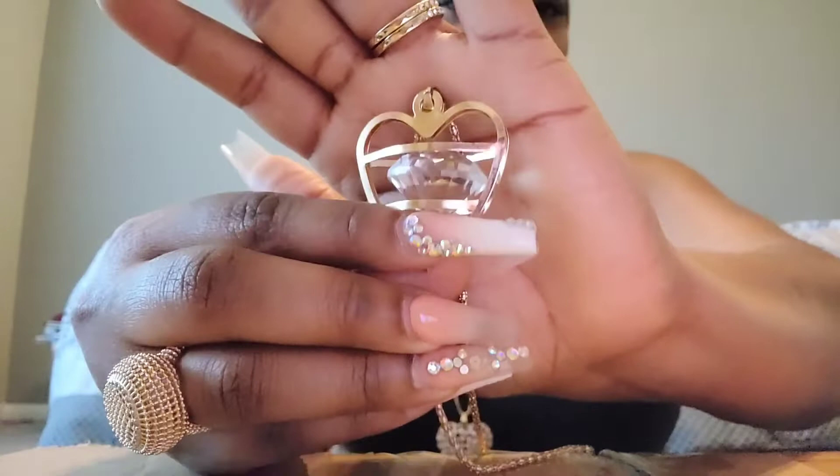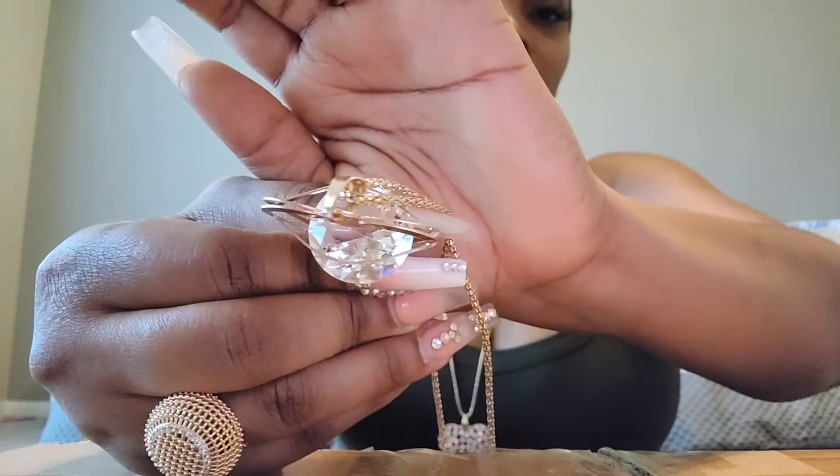Then I got this necklace - it's another heart necklace and it has a little diamond-shaped faux stone on the inside. So pretty, gorgeous - look at that, it's beautiful. Imagine this as a real necklace. I had this one in my last video too but I had it tied up. I'll try to link this one as well in the description box.